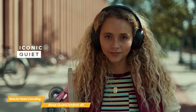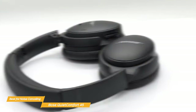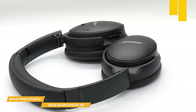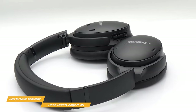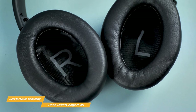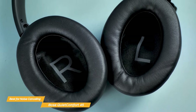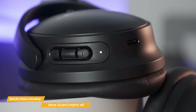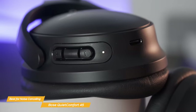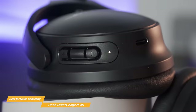You can choose Quiet mode for full noise-canceling, or Aware mode to let in some surroundings when needed. When it comes to design, the QuietComfort 45 features a sleek and minimalistic look, with a comfortable and lightweight feel on the head. The ear cushions are made from soft material that feels great against your skin and helps to block out external noise. The ear cups rotate easily for a uniform, comfortable seal. The controls on the ear cups are easy to use, allowing you to play and pause your music, adjust the volume, and skip tracks.